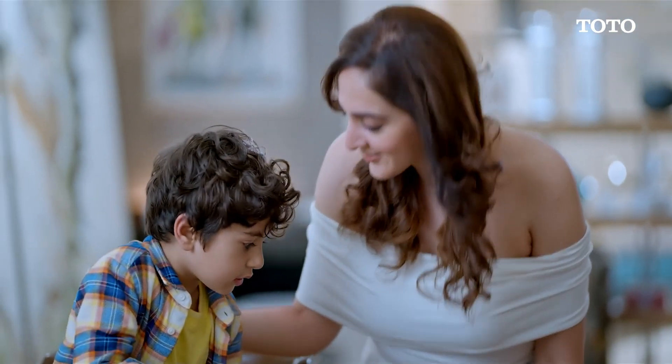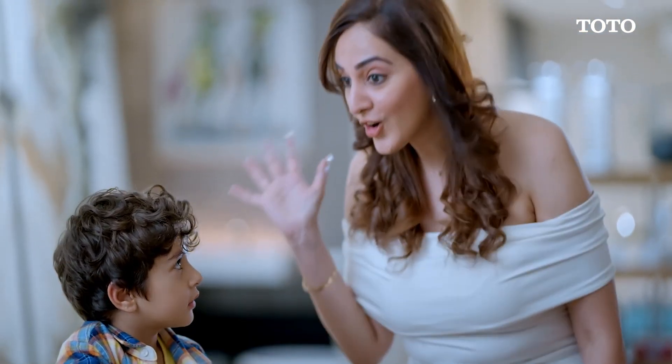What did you learn today? Cleanliness — cleanliness is next to godliness!